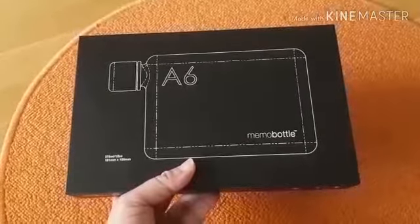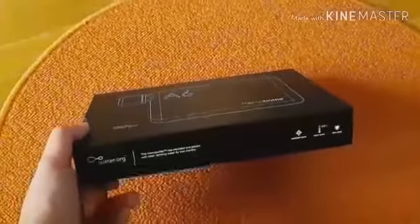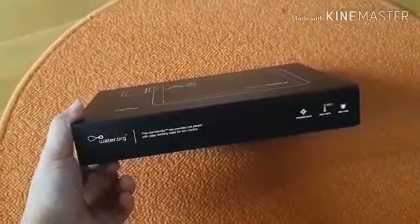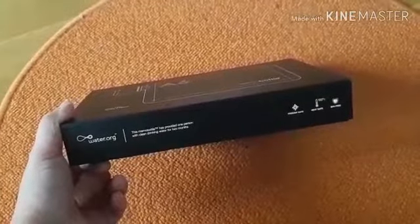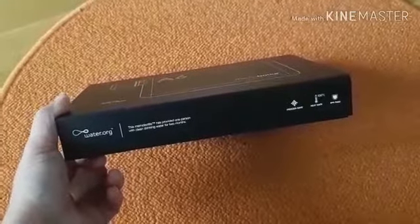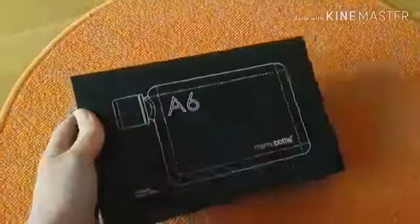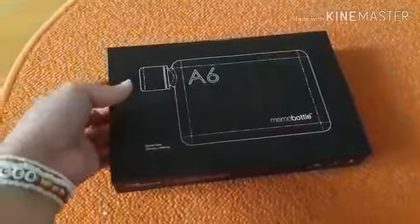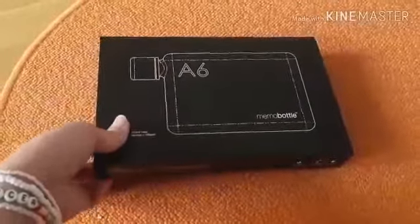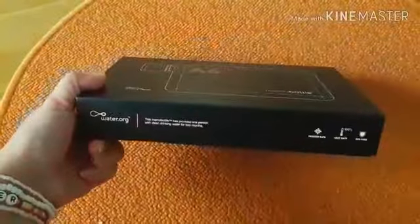Apa sih Memo Bottle itu? Jadi ya saya beli Memo Bottle ini, karena banyak cara untuk peduli lingkungan atau membantu mengurangi sampah plastik yang sekarang menjadi konsern lingkungan yang serius. Nah, Memo Bottle ini adalah botol air minum. Ini dibeli dari UK.